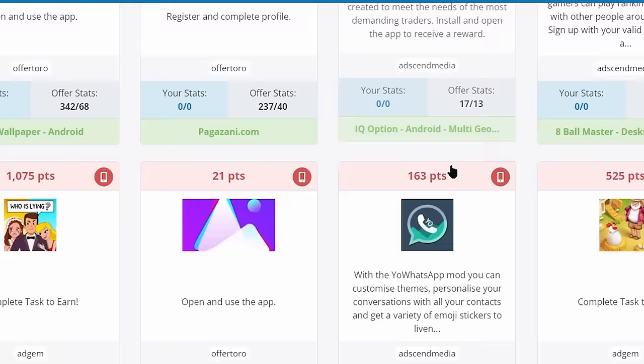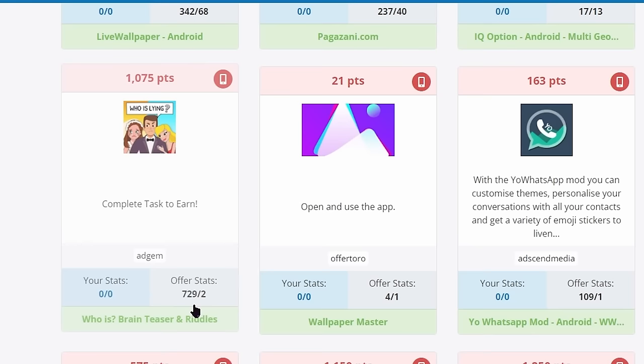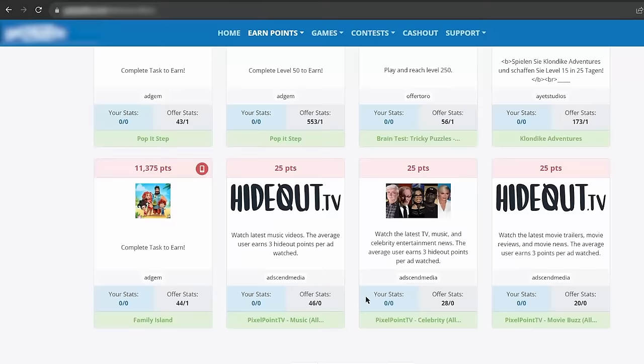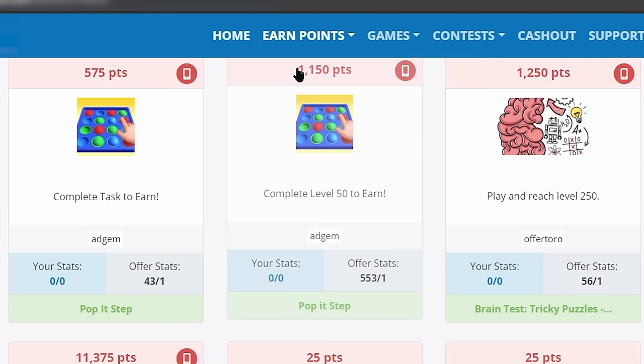Whereas in this offer, over 700 people clicked this offer, but only 2 people actually completed the offer and got paid for that. Which shows that there might be something wrong with the offer, or this offer might be difficult to complete. Now the points you will earn will depend on your country. The more developed your country is, the more points you will earn. But for now, let's go back to the home page to show you how referrals work.